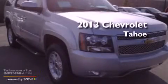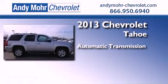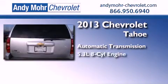This is a brand new 2013 Chevrolet Tahoe. This SUV has an automatic transmission, a 5.3-liter V8, and four-wheel drive.